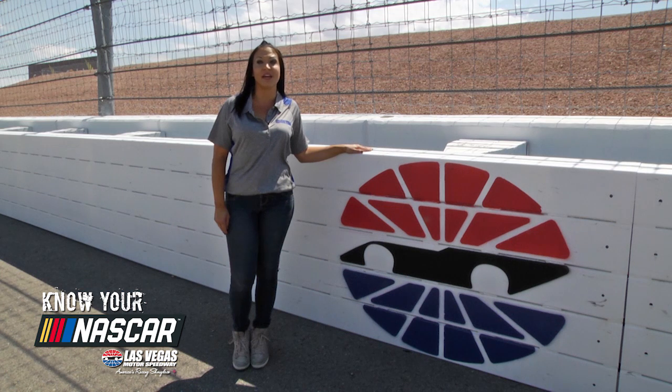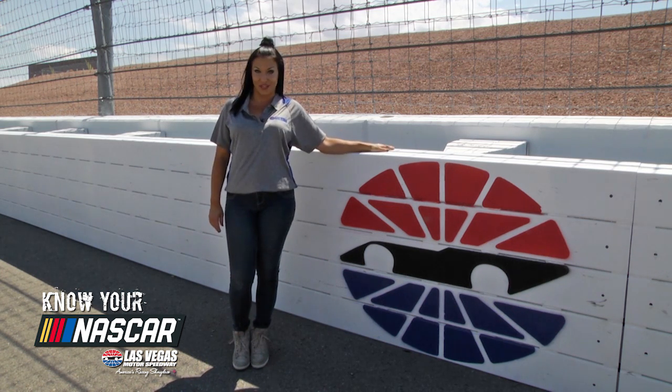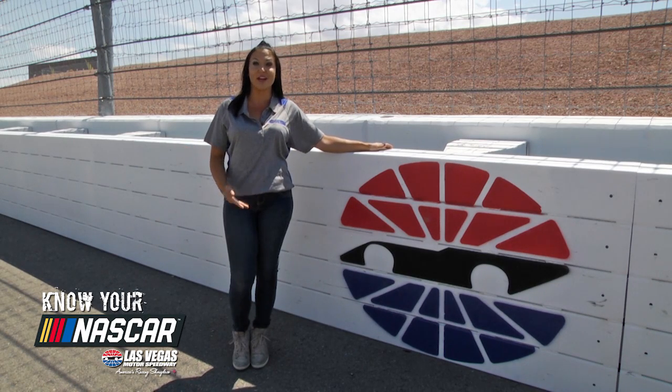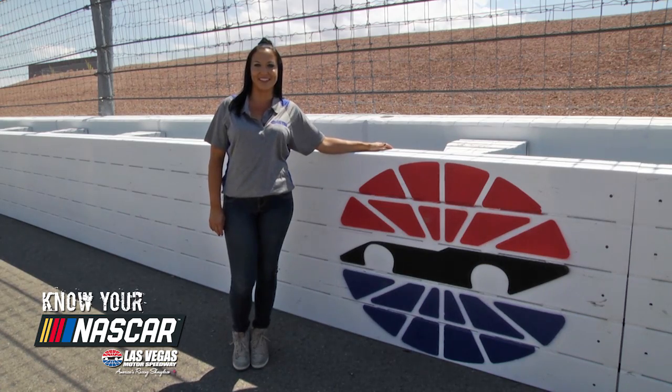This technology has been vastly improved over the years and now most of the walls at speedways have these SAFER barriers. So hopefully that helps you understand what the SAFER barriers are and how they're making the sport of NASCAR a lot safer. I'm Brittany Kaysen, wanting you to know your NASCAR.